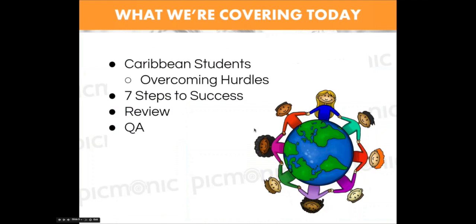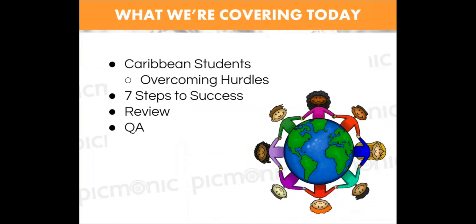Let's jump right into what we're really going to go over: some hurdles for Caribbean students and seven steps to success. Some of this information you may know, especially if you're a more proactive student or you've had somebody who's been there. But one thing, especially from experience, is that you go to a Caribbean school and so many of these things aren't explained to you — you just kind of have to discover a lot of it yourself.